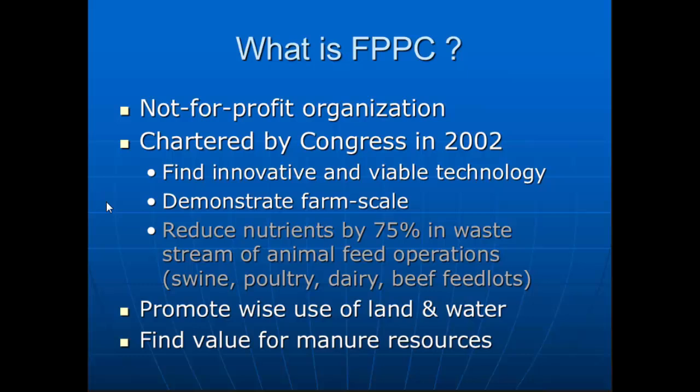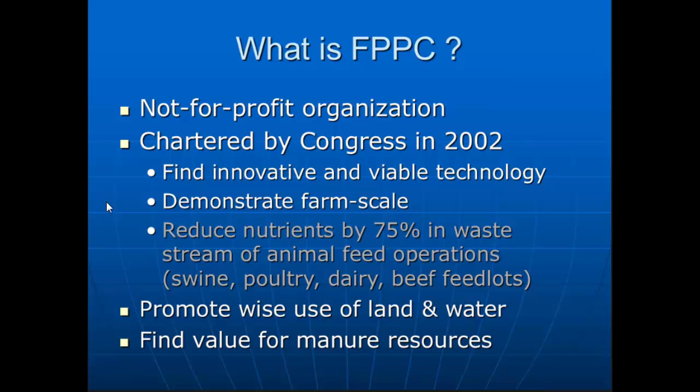Here's some general information. They received congressional dollars between 2002 and 2006, and were able to use those dollars up through 2013 to look at various types of manure management treatment technologies. Their goal was to reduce nutrients — specifically nitrogen and phosphorus in the waste stream — by 75%. That was their guidance given by Congress.